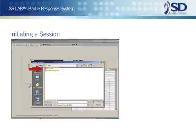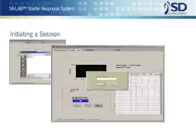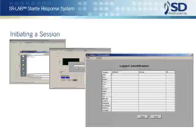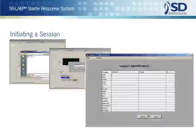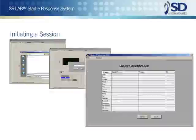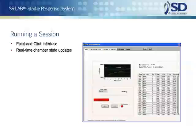Starting a test session with the SR-Lab involves selecting from among your pre-written sessions, choosing a data file name, and adding subject identifications, which can be entered at test time or from a pre-existing subject ID file. Because almost all the files required for testing may be composed at any time, the SR-Lab is ideal for situations in which complete test sessions are set up by a senior investigator, locked into secure files, and then run by technicians.